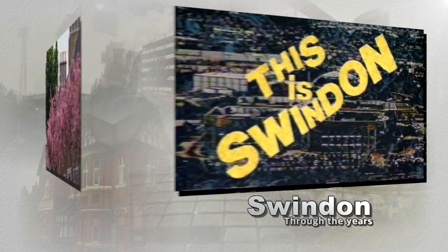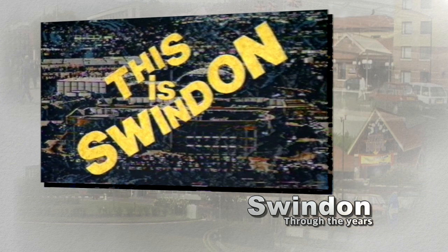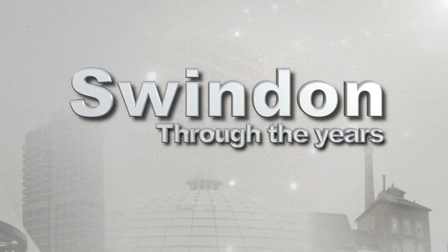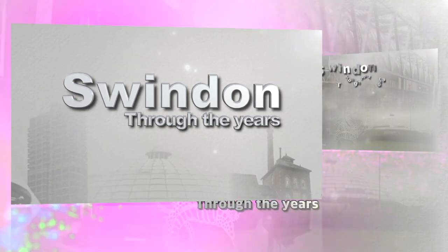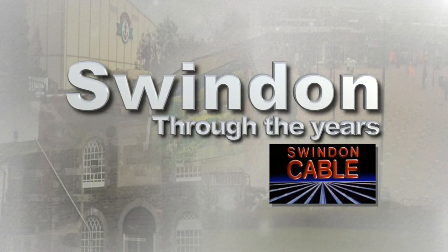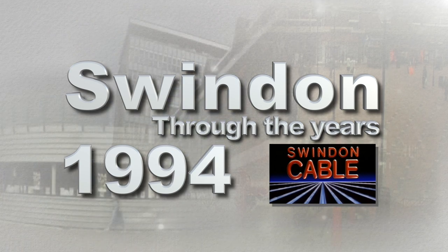We now look back at some of those images, capturing a town in transition, frozen in time, in more Swindon through the years. Delving into the Swindon cable archive, we're turning back the clock to 1994 for another look at Swindon through the years.